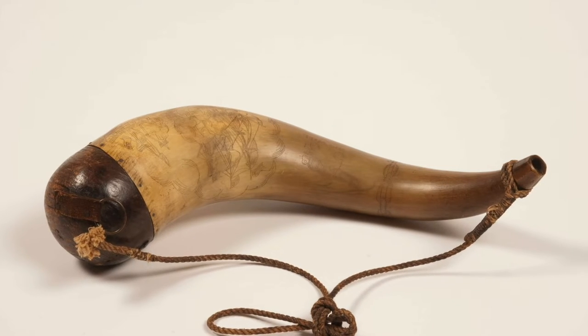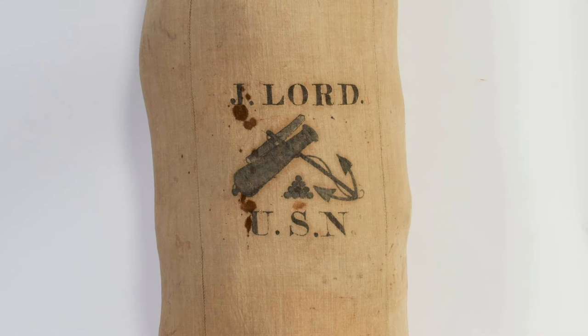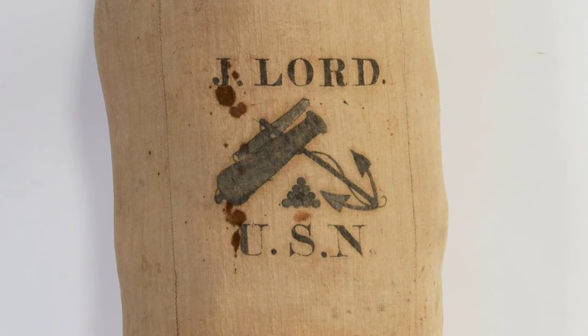We could determine the original owner of these items because of Lord's personalized drawing that he hand-drew or carved on all of his belongings. Lord's drawing is composed of a gun, otherwise known as a cannon, crisscrossing an anchor, and a pile of cannonballs at the bottom center of the two.